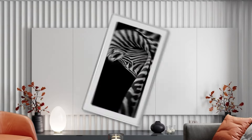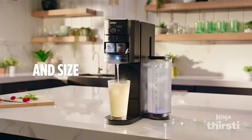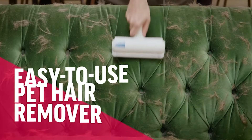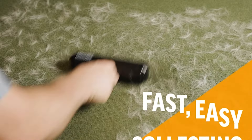Hey everyone! Welcome back to Best Reviews! If you're looking to upgrade your home with the latest and most useful gadgets of 2024, you're in the right place! Today, we've handpicked the top 5 must-have gadgets that will make your everyday life easier and more enjoyable.